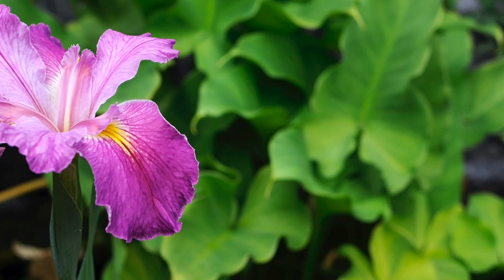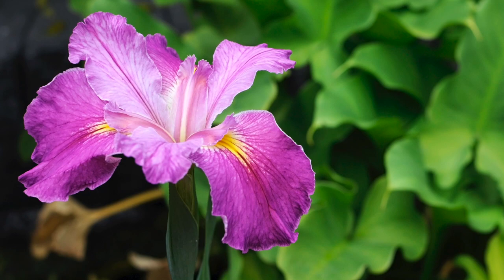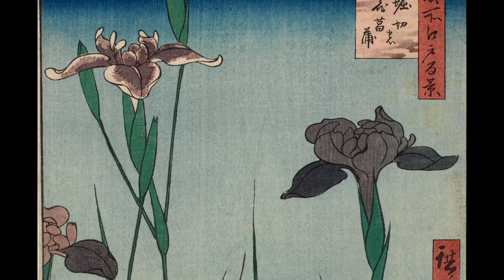While in Japan itself there are actually three species of iris, the species that we call Japanese iris in this country is the elegant Hanashobu with its frilly falls — the flowers we see here in this woodblock print by the 19th century artist Udagawa Hiroshige.